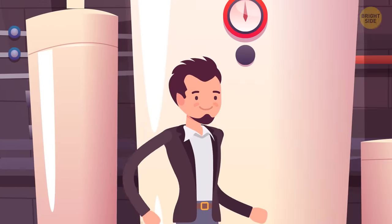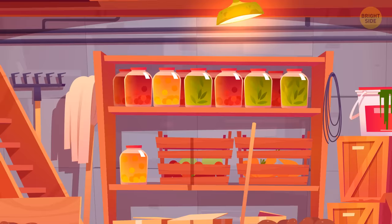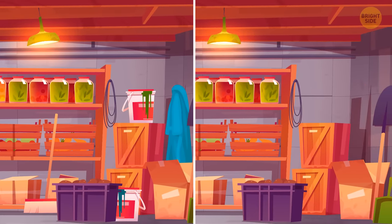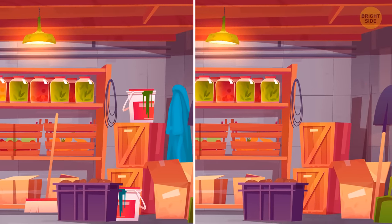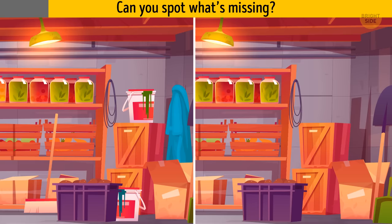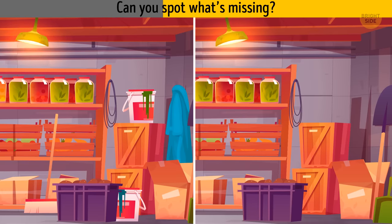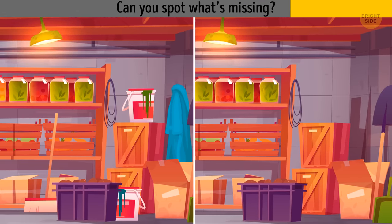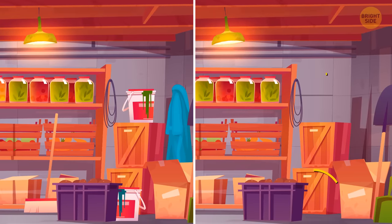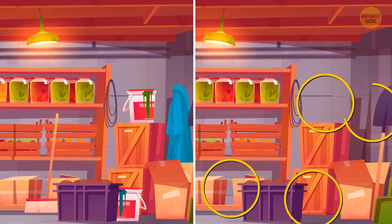James goes to the hotel basement to check the storage room. This is how it looks right now, and this is how the storage used to look in the morning. Can you spot what's missing? Two buckets, one mop, and one bathrobe.